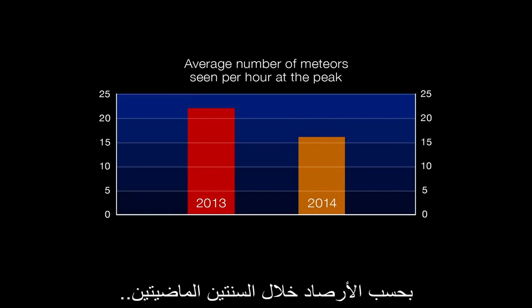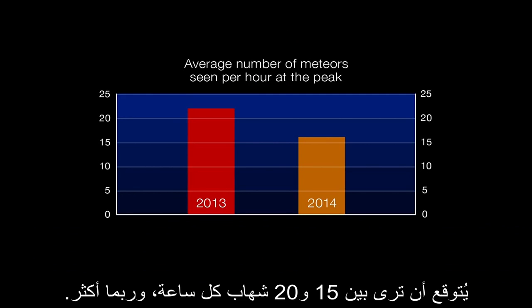Based on observations from the past two years, you can expect to see 15 to 20 meteors per hour, perhaps more.